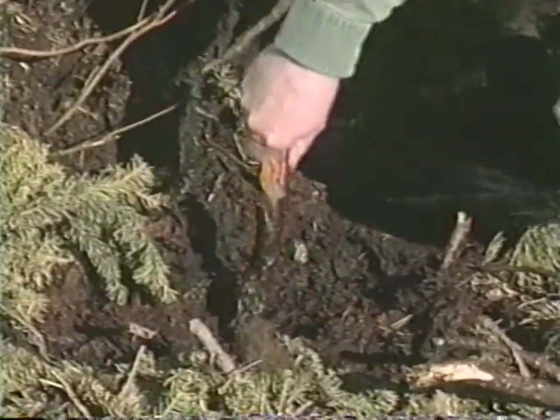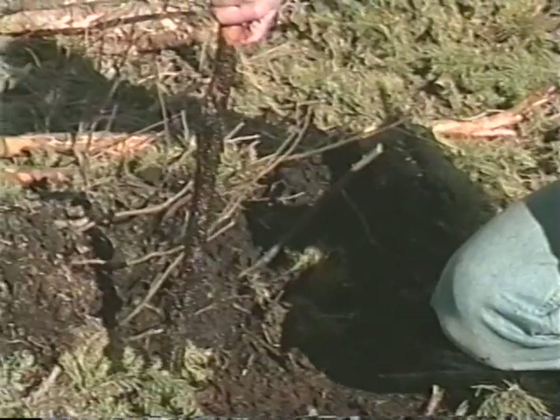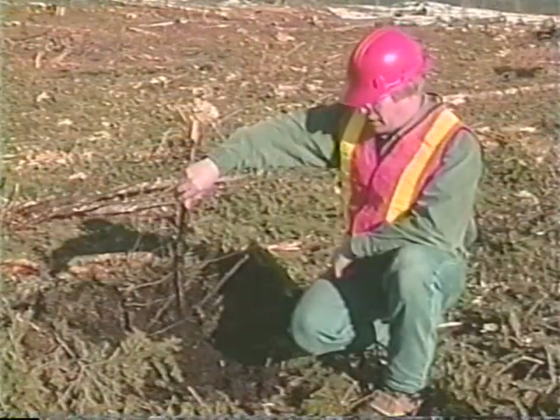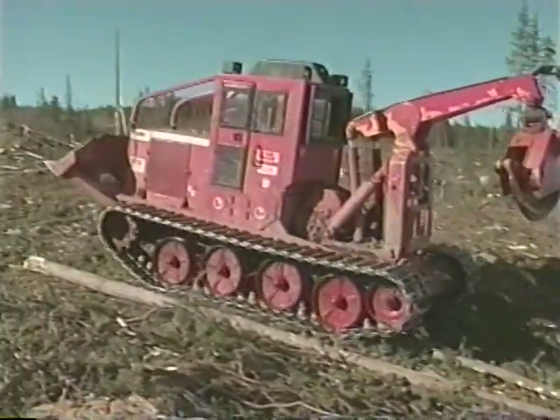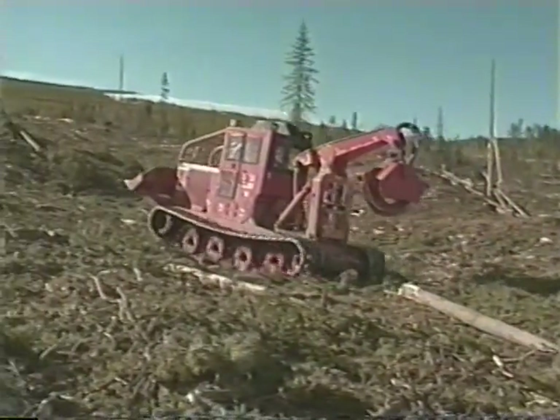I'll demonstrate — I'm going to stick this stick in here and we'll see how far it goes. That is how soft this ground is. If a skidder had come through here, it would have gone right down to the axle housing in this spot, whereas that machine went over the top without disturbing or damaging it at all.